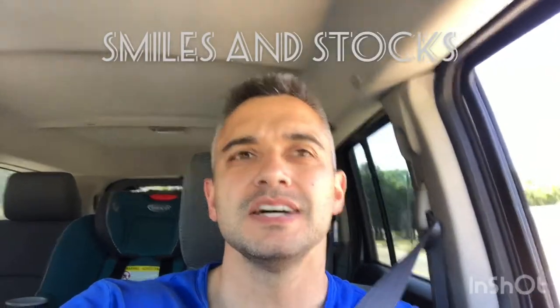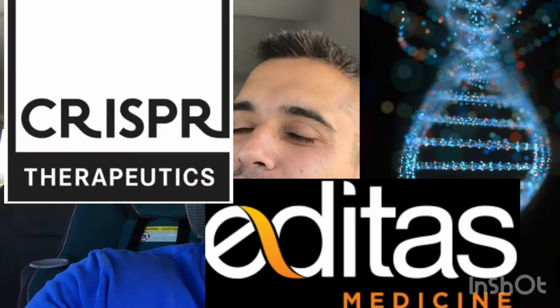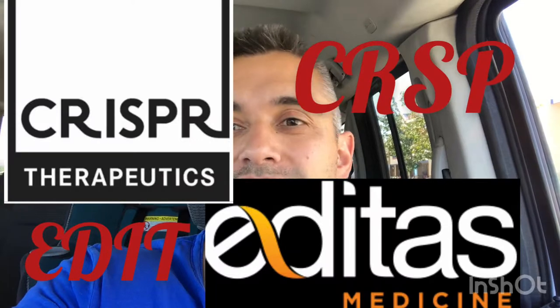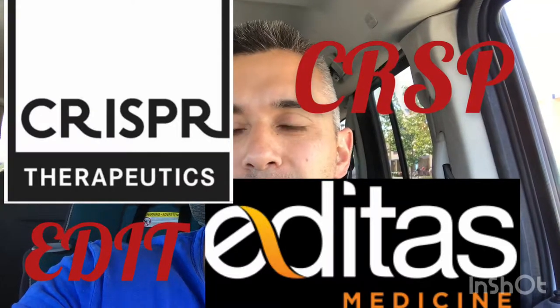Hey guys, thank you so much for clicking and watching Smiles and Stocks. Today we'll be talking about gene editing and CRISPR. We have two main stocks: CRISPR Therapeutics with stock ticker CRSP, and Editas Medicine with stock ticker EDIT. Gene editing could be the way of the future — a way to cure diseases — so those are the two stocks we're going to look at today.